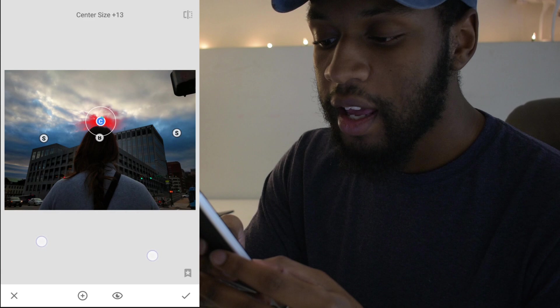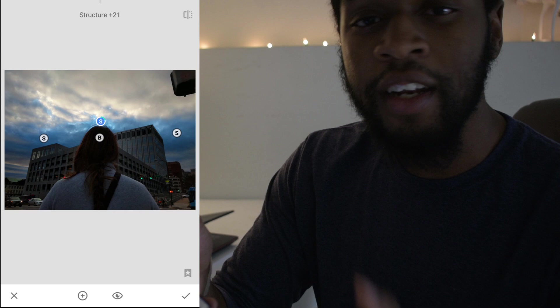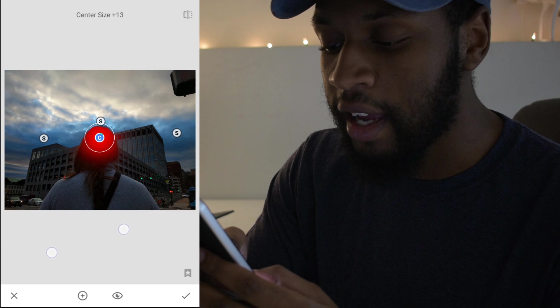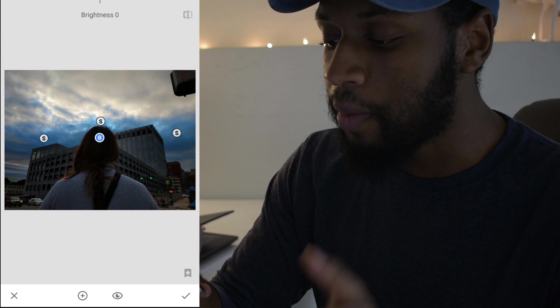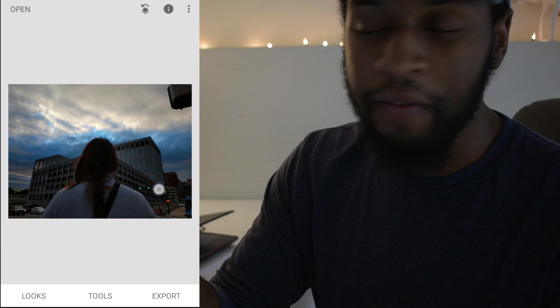When you look at the center edit point, you can see it's affecting her head a little — I don't want that. To fix it, select the plus at the bottom, tap right on her head, and place another point there. Bring the edits down to zero and drag it right over her head. Now it's no longer affecting her head at all. Selective points don't interfere with each other — edits are individualized between points. Once you're done, select the checkmark, then hold the photo to toggle edits on and off to compare. When satisfied, select Export and export again.